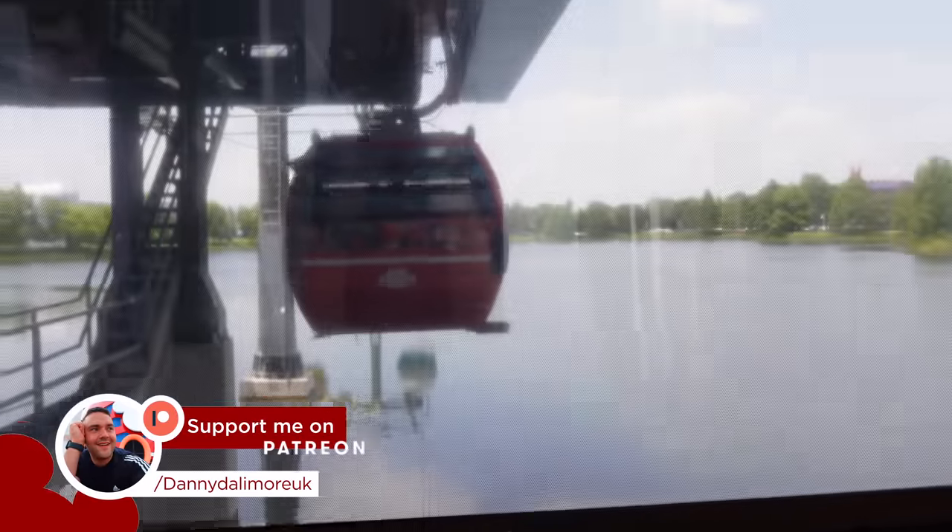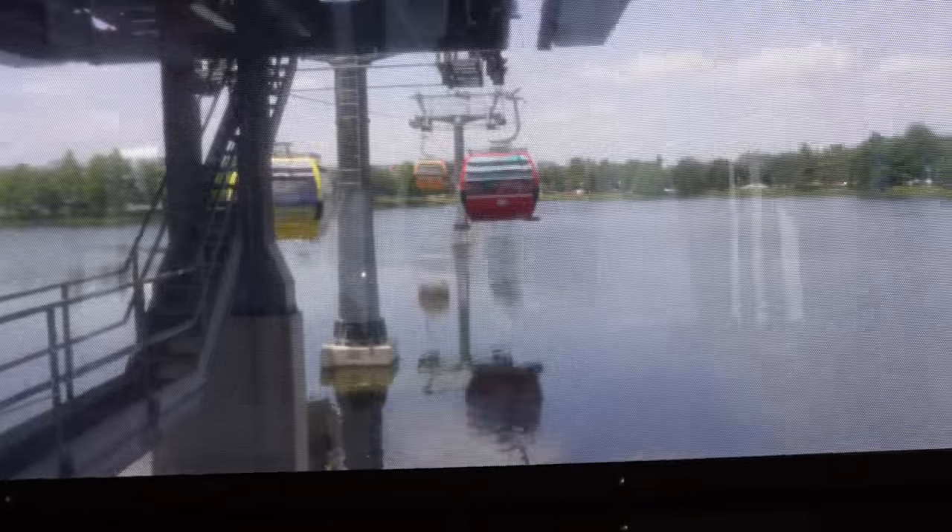And this is it, guys. This is us going on the Skyliner. We absolutely love the Skyliner here. How does it feel? Are you filming me on the Skyliner? Feels awesome. Feels very warm. These Skyliners don't have any air con on, so we have got a shaded one though, which is quite nice, especially in this heat.